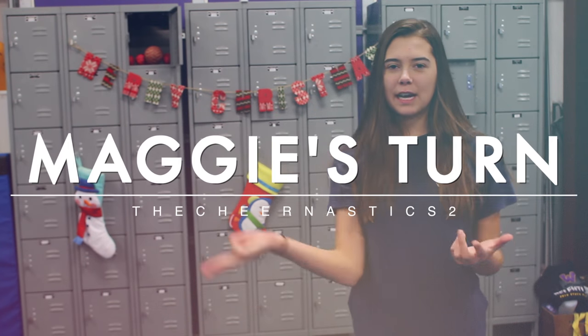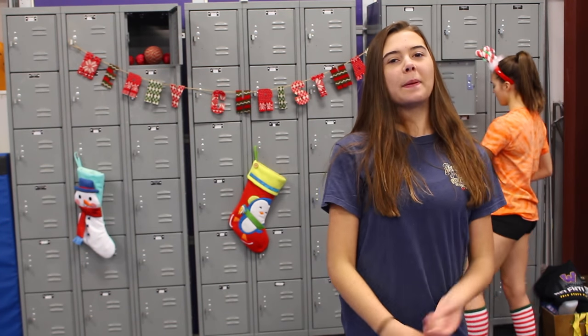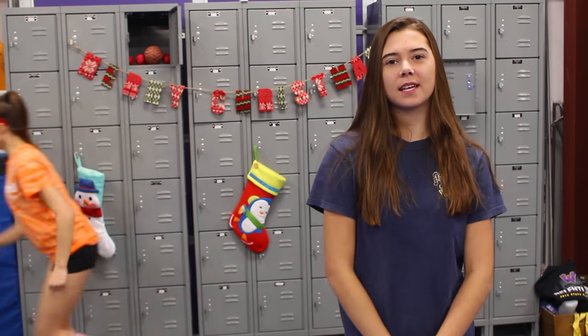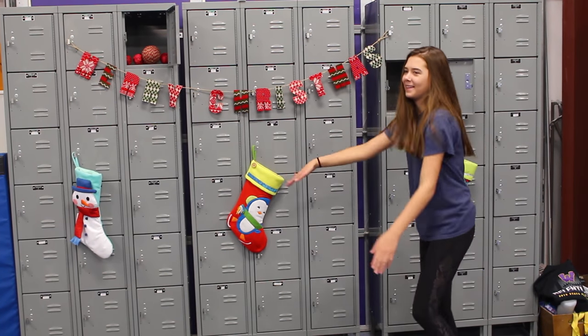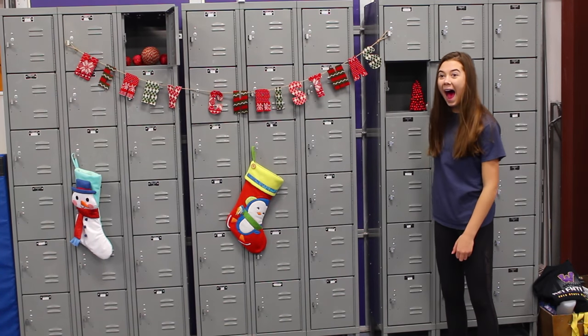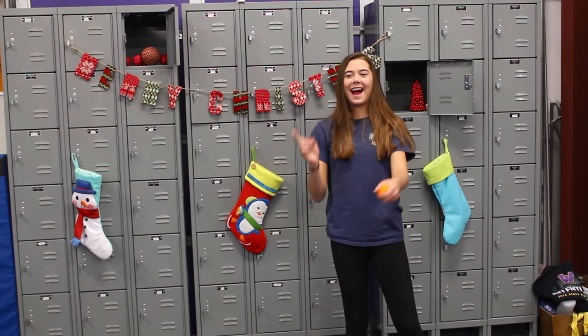Alright, the last round — round three. Still none of us have a point, so let's hope I get a point and they don't so I win, but let's hope somebody at least gets a point. I'm feeling this one. Literally so happy right now. I have a point!